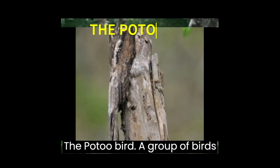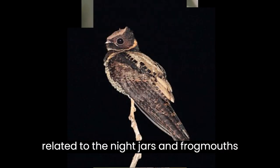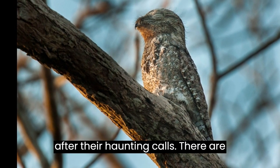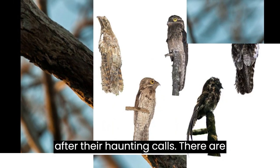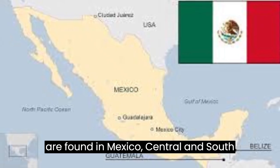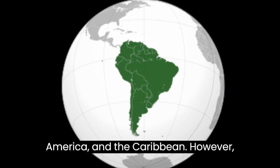The Potoo bird — a group of birds related to the nightjars and frogmouths, and are sometimes called poor-me-ones after their haunting calls. There are seven different species of Potoo, which are found in Mexico, Central and South America, and the Caribbean.